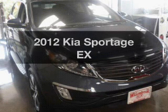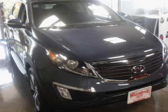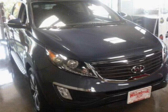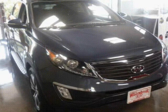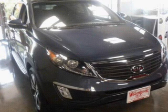Check out this 2012 Kia Sportage — everything you need under one roof with this great vehicle. The powertrain includes front wheel drive with an efficient four-cylinder engine, driven by a six-speed automatic transmission.